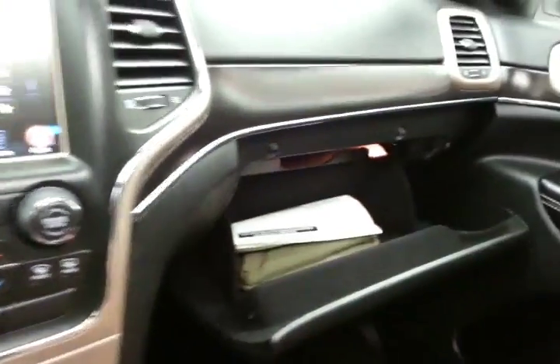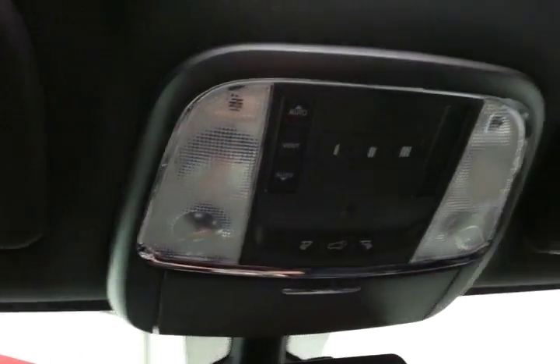Speaking of storage, there's a spacious glove box with all the owner's materials, an overhead auto-dimming mirror, a HomeLink transmitter for the garage door opener, and liftgate and moonroof controls.